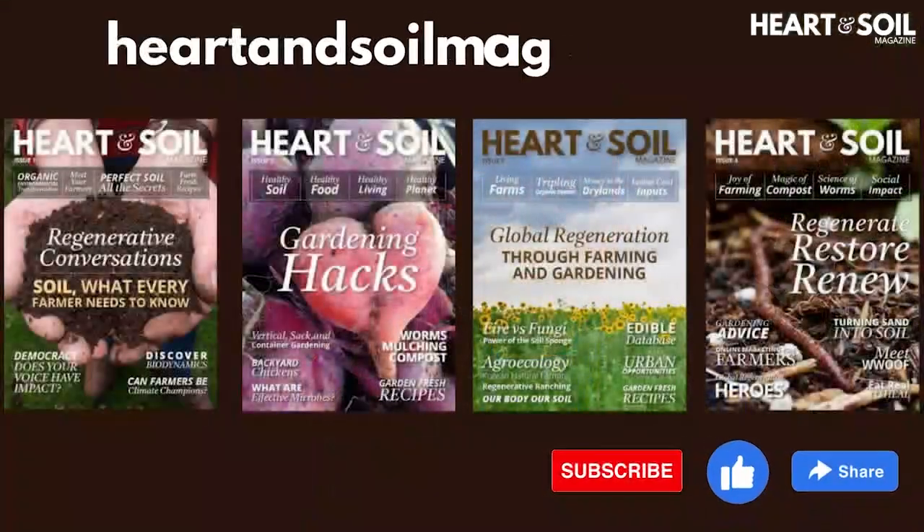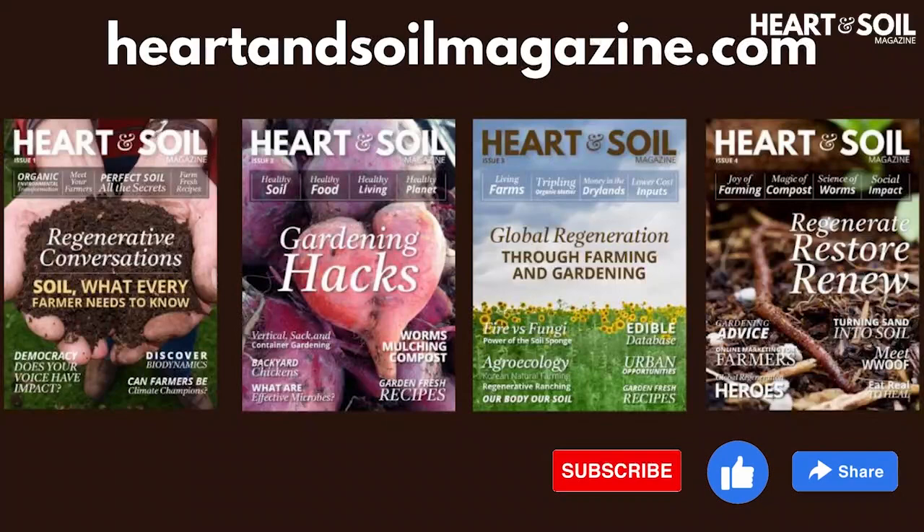If you haven't grabbed a subscription to Heart and Soil Magazine, hop on over to heartandsoilmagazine.com and grab yours for just $39.99 a year. Make yourself an amazing day and enjoy this short conversation with Dr. Elaine Ingham.